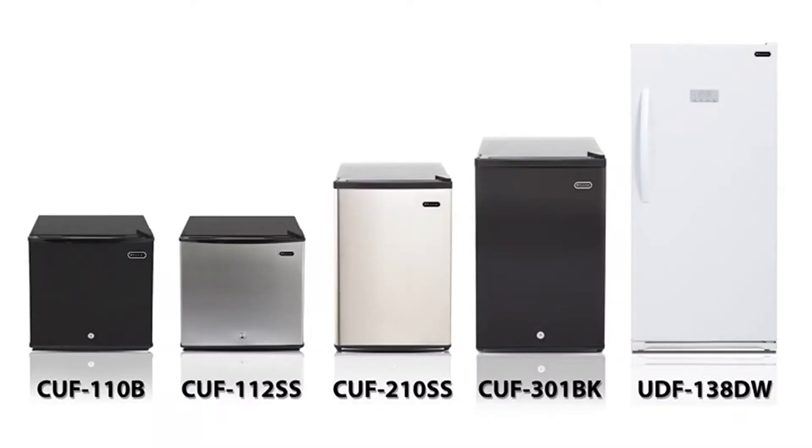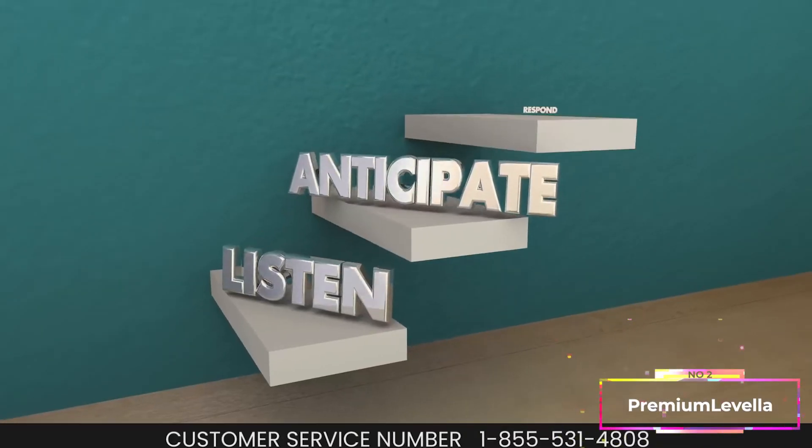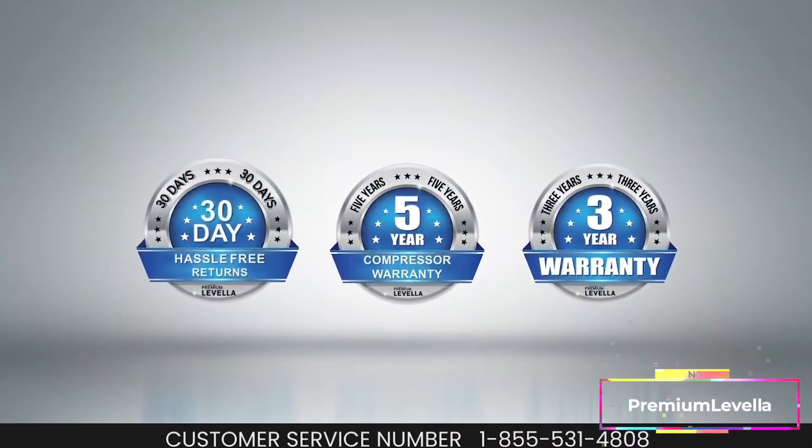As an Energy Star rated appliance, this upright freezer will help you keep your energy costs down while providing an efficient freezing solution. At Premium Lavella, your satisfaction is our top priority, from our no-hassle 30-day return policy to our best-in-class warranty.